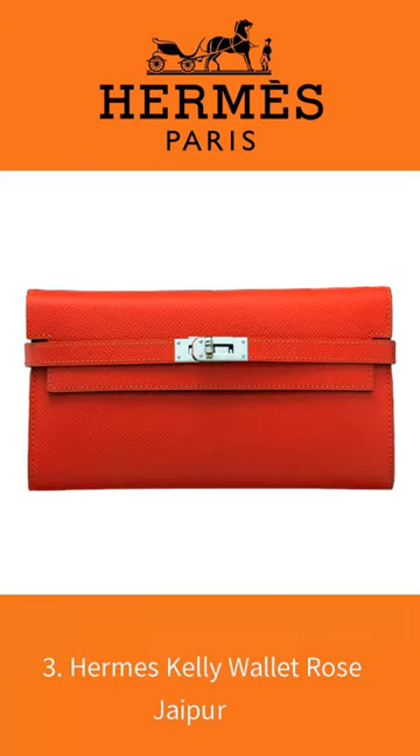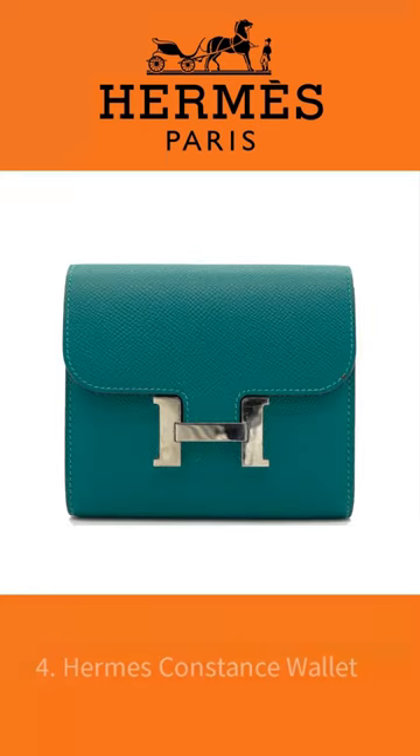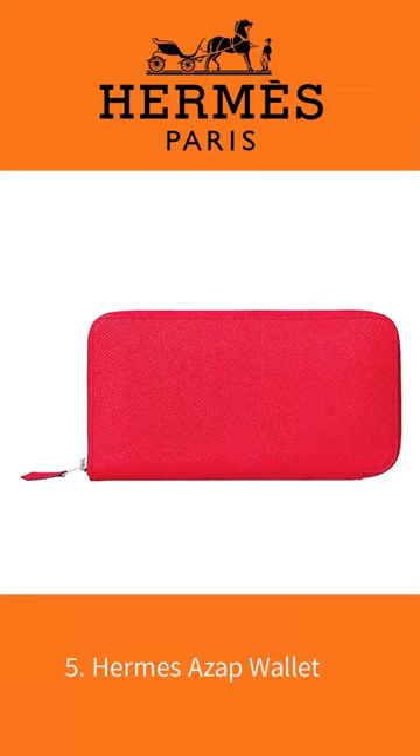Number 3: Hermes Kelly Wallet Rose Jaipur. Number 4: Hermes Constance Wallet. Number 5: Hermes Azap Wallet.